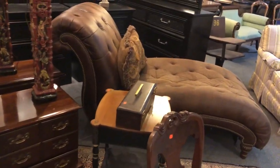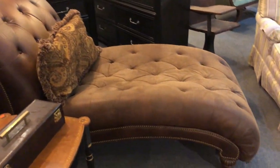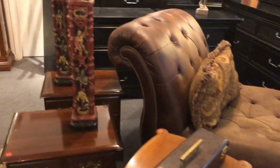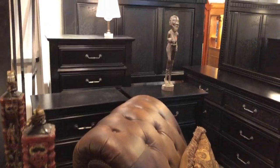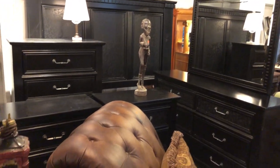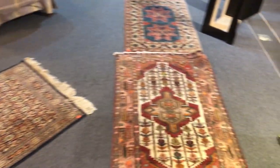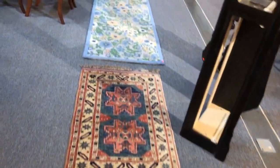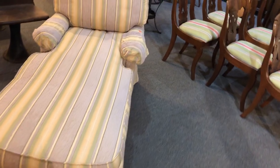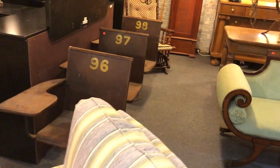Here's a nice recamier — or you want to call it a fainting couch or daybed. All leather. Absolutely gorgeous. And here's a nice modern Ashley furniture bedroom set with a king size headboard. More oriental items and another runner there. And then another nice little daybed right there.